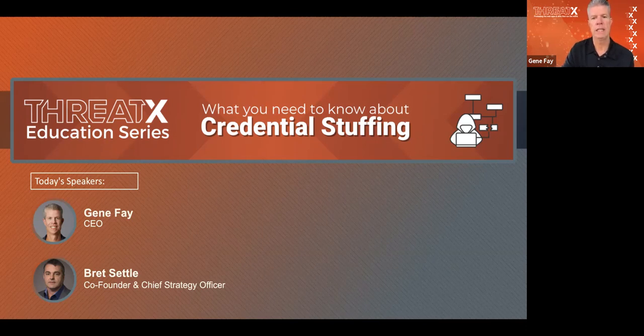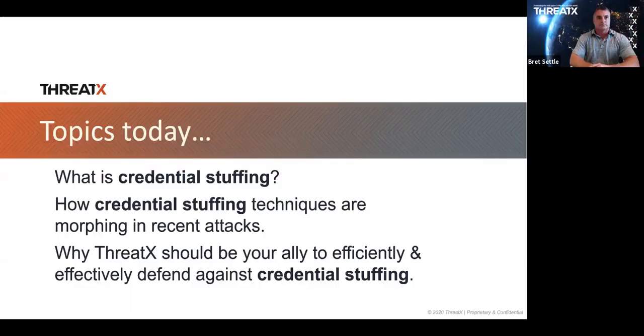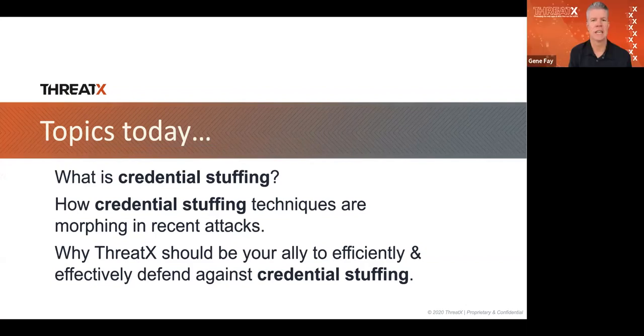Agenda for today: we're going to talk about what credential stuffing is, why credential stuffing happens, how it's changing and morphing in the market, and then how ThreadX is uniquely capable of solving this problem. We'll save the commercial to the end. The meat of this webinar is really about what's going on with credential stuffing and how we think you can take different approaches to solve this problem and ultimately stay ahead of the adversary.